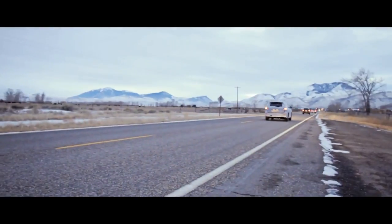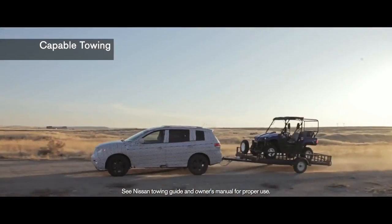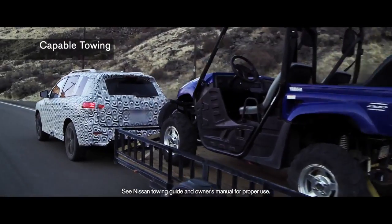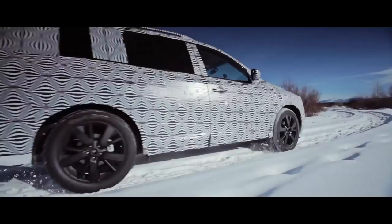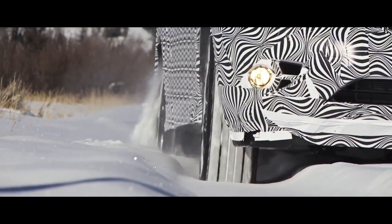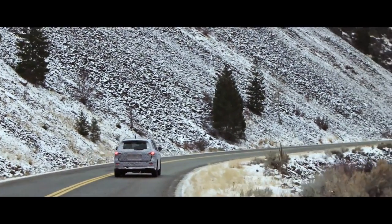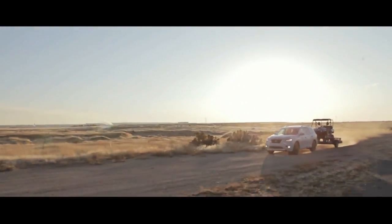For a vehicle that size — for its capability, for towing, handling — driving through the mountains of Idaho and Colorado like we have been, it's been very, very good. We operate the vehicle running through the gamut of operations as far as customers would do. We know the customers will have the vehicles from here all the way up to Alaska, and it's up to us to make sure that it continues to be a very versatile vehicle.